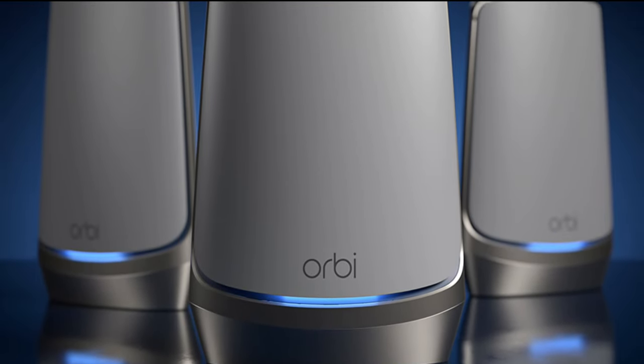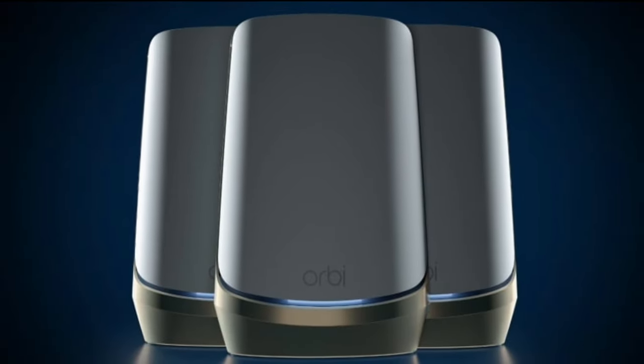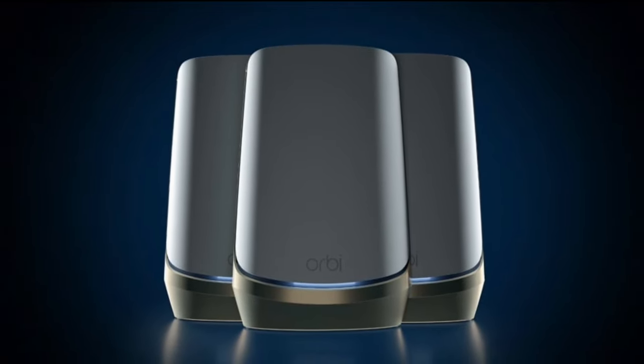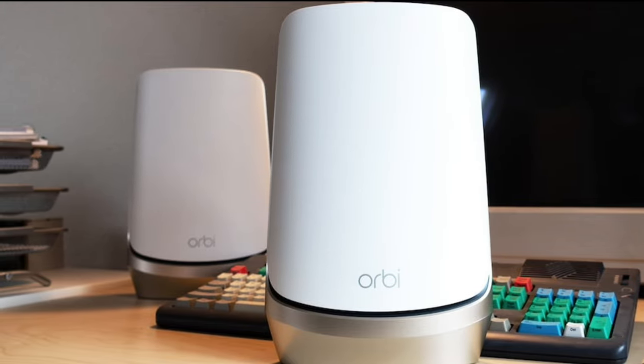In conclusion, the NETGEAR Orbi Wi-Fi 6E RBK963 router is more than just a router — it's a gateway to a seamless, secure, and super-fast internet experience. With easy setup and management through the Orbi app, it's never been easier to take control of your home Wi-Fi. Until next time, stay connected and stay safe.